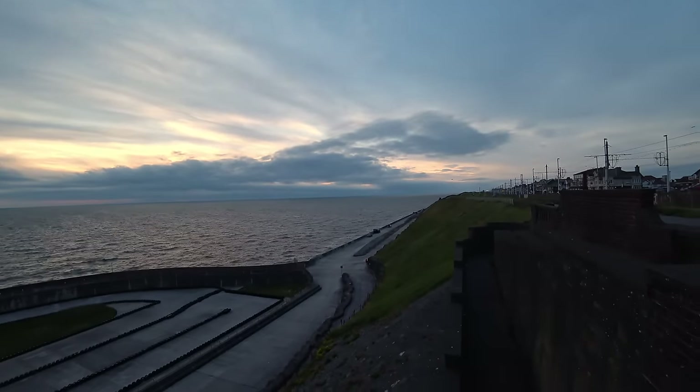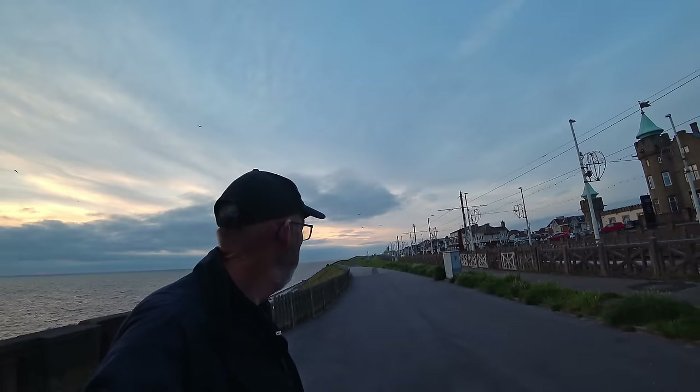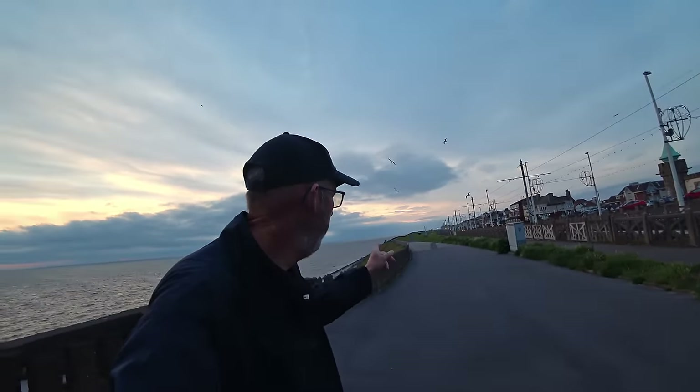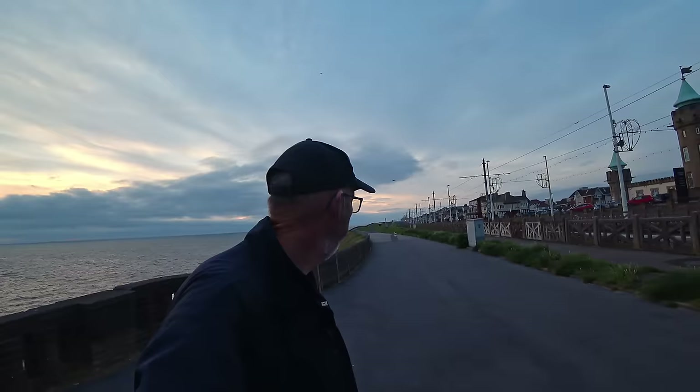Check it out - look how high up we are here, look at these cliffs. I can see the arch up there, you know the illuminated arch that they have at the end of the illuminations at either end? I can see it lit up up there. That's just by Red Bank Road - it's miles away.